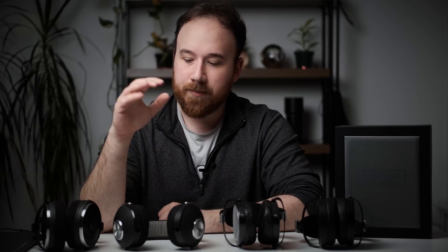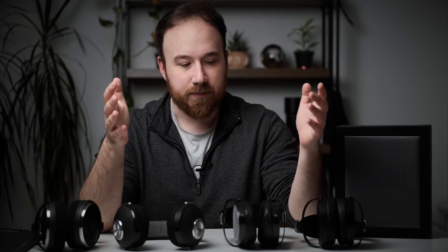Hi guys, this is Andrew from The Headphone Show. Today I'm going to talk a little bit about the difference between planar magnetic and dynamic driver headphones. A lot of you guys have asked me, you know, what's better — headphone A or headphone B, where one is a dynamic and the other is a planar?